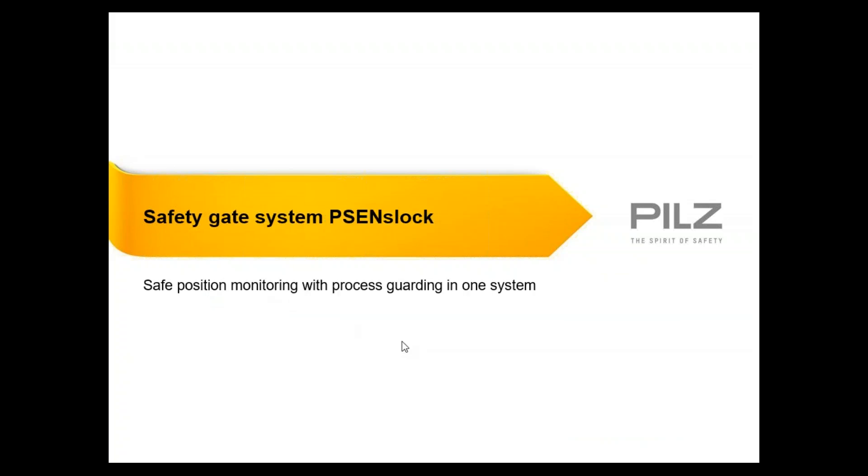Don, thanks for the introduction. Thanks, everybody, for attending. We're going to be going over safety gate systems from PILS, and the product I'm going to be going over here is the PSEN S-Lock. This product is a great solution for an application that requires a locking system due to process requirements — in other words, if you need to lock it because of your process, as opposed to a safety locking requirement.